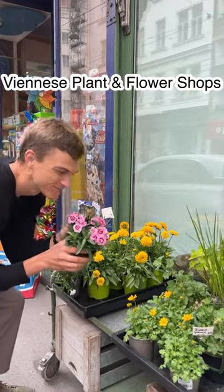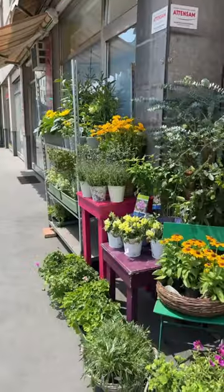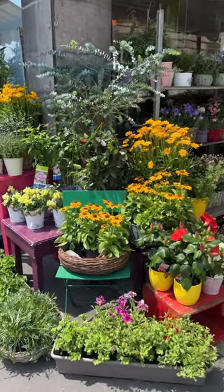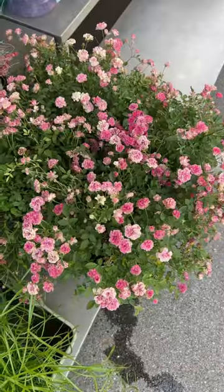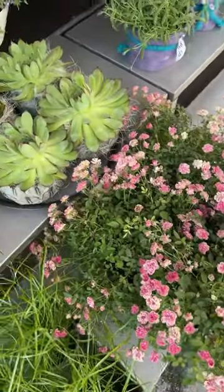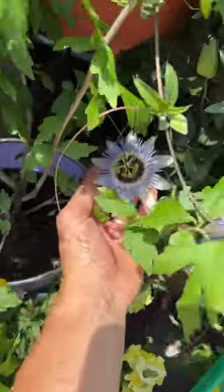Spending the summer in Vienna, I've quickly fallen in love with the adorable plant shops you'll find at the street corners and shopping boulevards. Like the size of the average balcony gardens here, the plant shops may be small but they're full of treasures — pint-sized plants bursting with blooms, dressed in decorative containers to make the most out of every square inch.